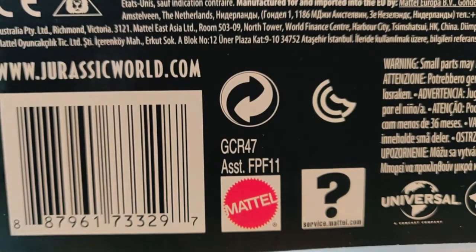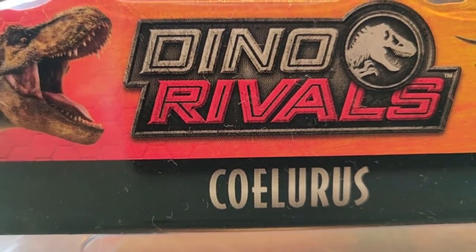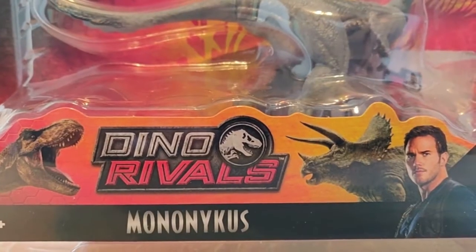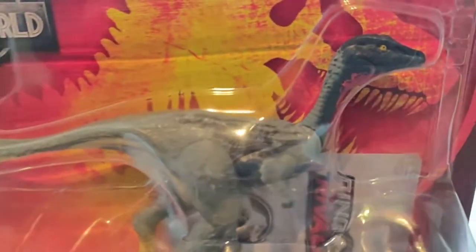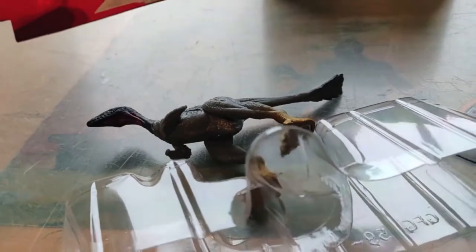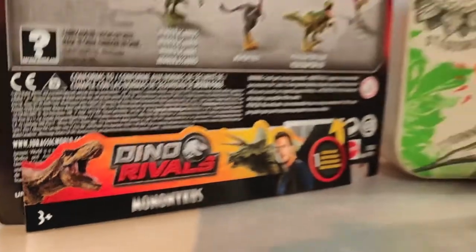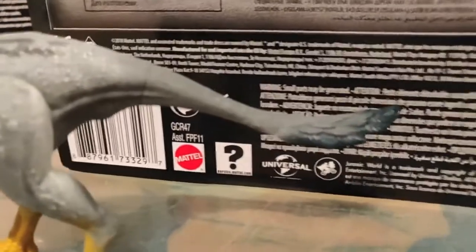Here are the QR codes: one for people who want to buy Coelurus, and the other for people who want to buy Mononychus. Funny thing about Mononychus is that it says 'new' on the package. Let's have a look at Mononychus first — well, that was easy, it fell out very quickly! Mononychus from Dino Rivals almost looks like an ostrich.